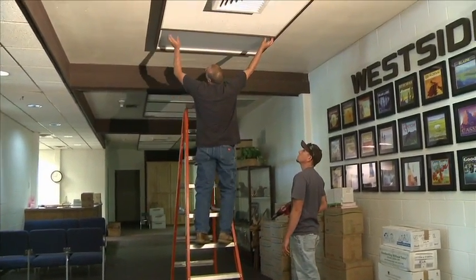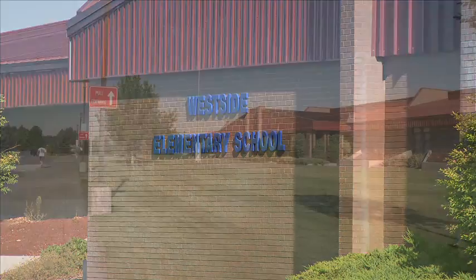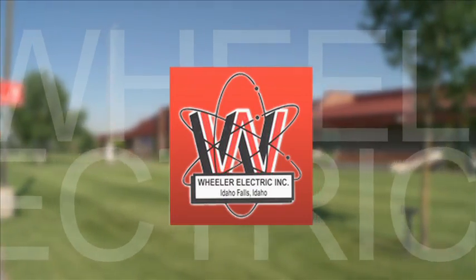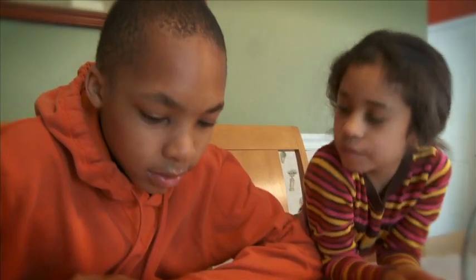Changing the way you look at a problem can mean the difference between staying within your budget or closing the doors. So when Idaho School District 91 needed someone to come in and change the way they were looking at their energy usage, Wheeler Electric came to the plate with an idea: save money on energy usage to free up money for the most important thing about education — the kids.